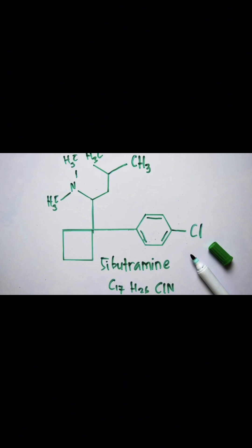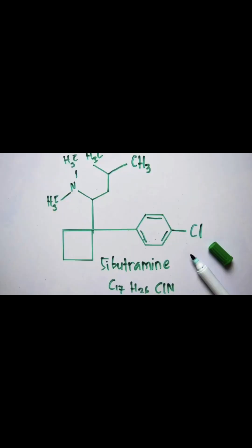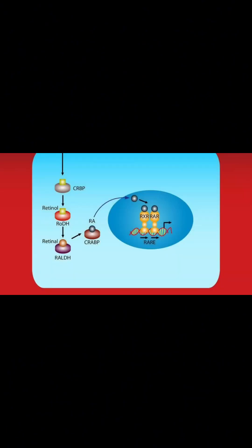Sulfonylureas — for example, glipizide and glyburide. How they work: These stimulate the pancreas to release more insulin. Uses: Mainly for type 2 diabetes. Side effects: Hypoglycemia (low blood sugar) is a concern, and weight gain may occur.